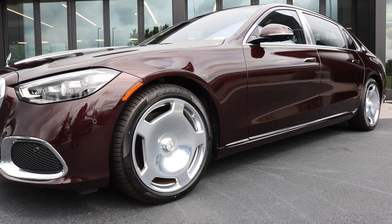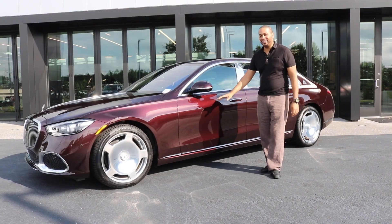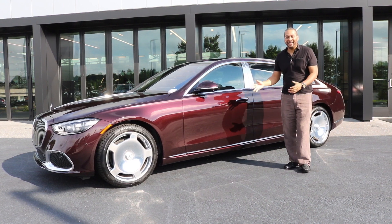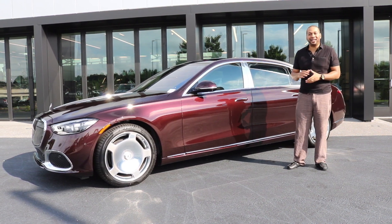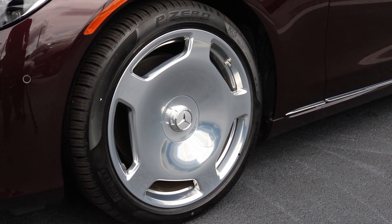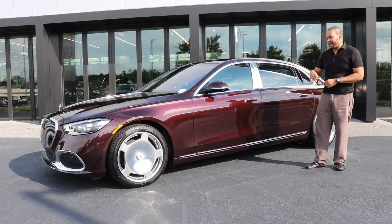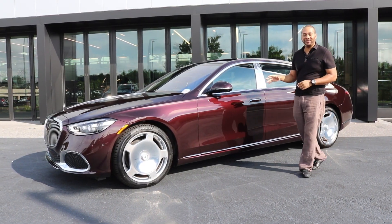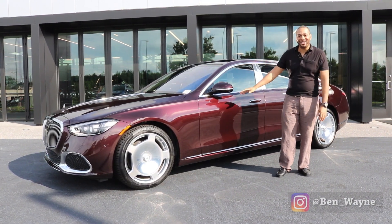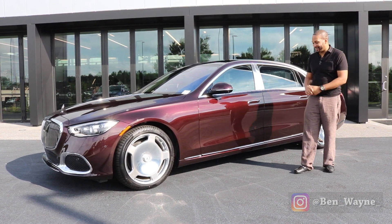Coming lower, you'll notice these 20-inch exclusive Mercedes-Maybach wheels. To me, these are the only wheels to get when it comes to Maybach vehicles — they instantly signify what this car is. They are available in 21 inches as well, but I think the 20s really suit this car nicely. They're shod in Pirelli P Zeros that have been insulated in foam to reduce exterior road noise from entering the cabin — that's how sleek and luxurious this vehicle is.